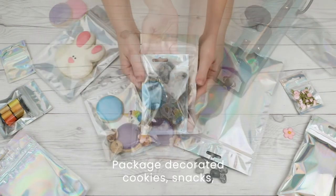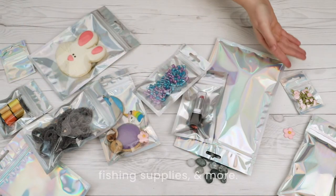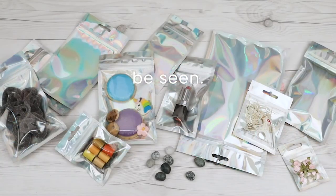Package decorated cookies, snacks, trail mix, candy, jewelry, cosmetics, craft supplies, fishing supplies, and more. Be seen with holographic hanging zipper barrier bags by ClearBags.